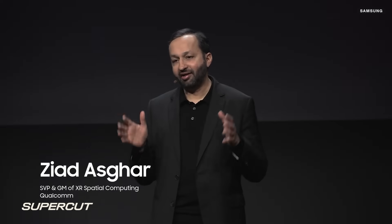At Qualcomm, we have been investing in XR for over a decade. We have leveraged our expertise in the areas of connectivity, compute, software, and on-device AI to create industry-leading XR solutions for both immersive headsets and AI glasses.